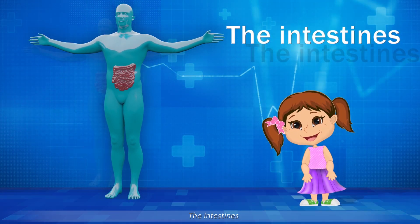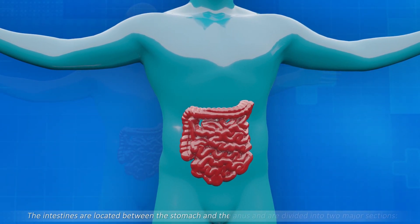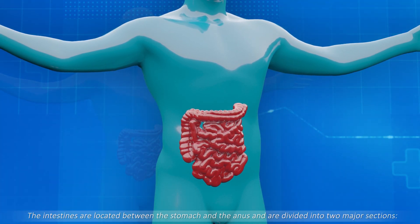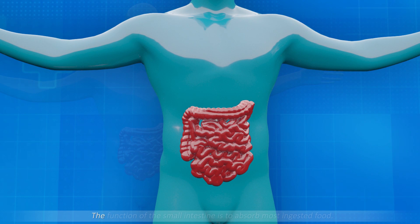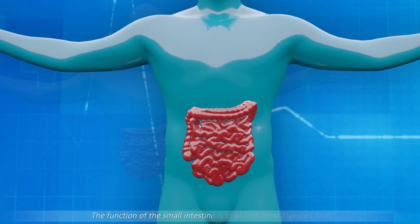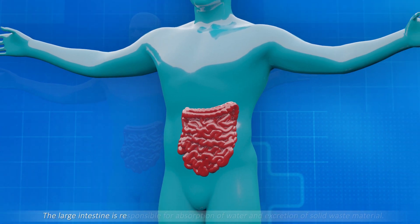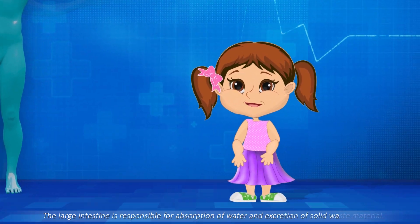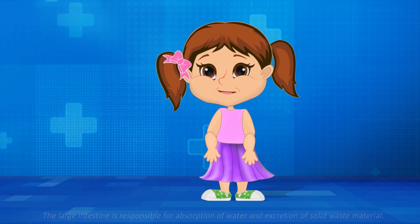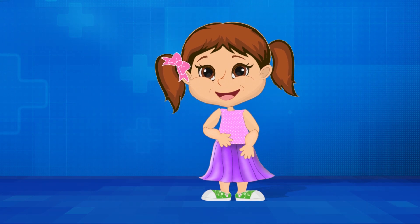The intestines are located between the stomach and the anus and are divided into two major sections: the small intestine and the large intestine. The function of the small intestine is to absorb most ingested food. The large intestine is responsible for absorption of water and excretion of solid waste material. Thank you for watching! If you found our episode useful, let us know in the comments down below!